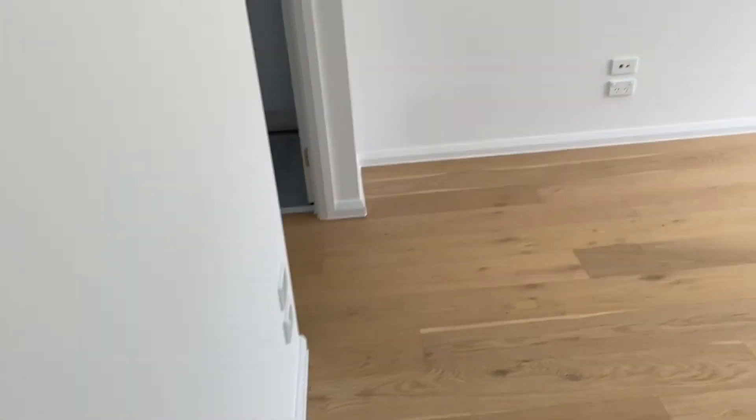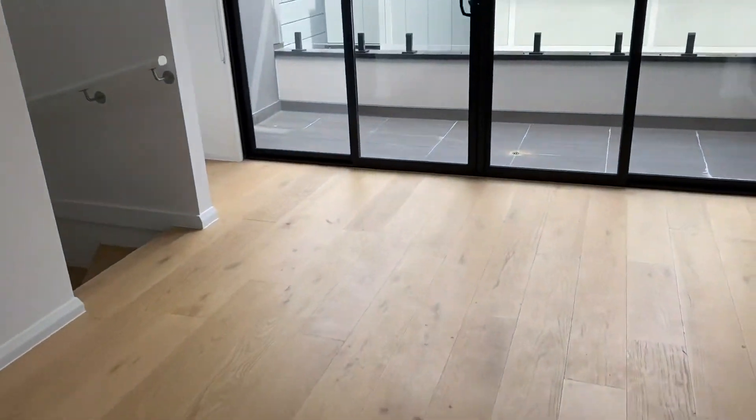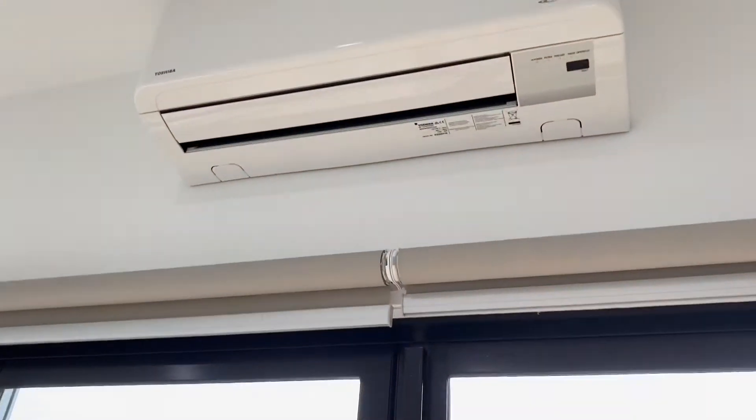Then the dining area here. The reverse cycle, white walls, lots of power points. There's a little nook here — that's for the fridge.